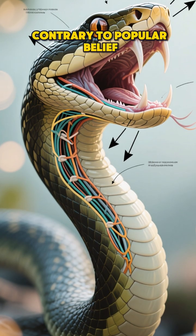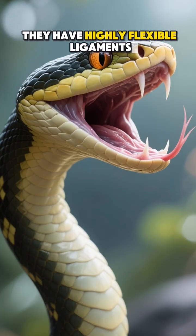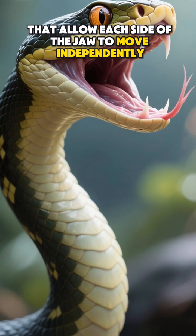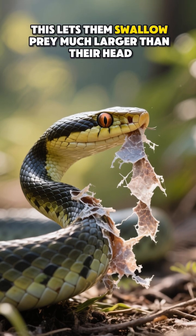Contrary to popular belief, snakes don't dislocate their jaws. Instead, they have highly flexible ligaments that allow each side of the jaw to move independently. This lets them swallow prey much larger than their head.